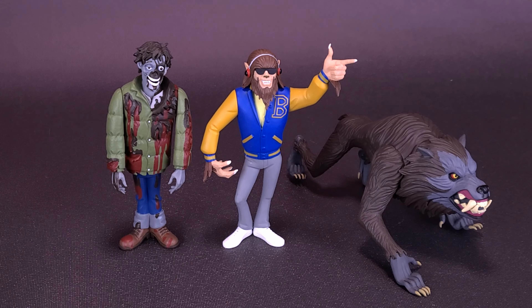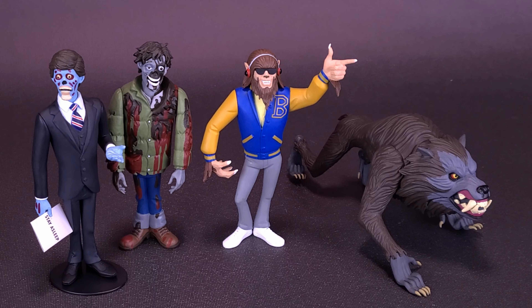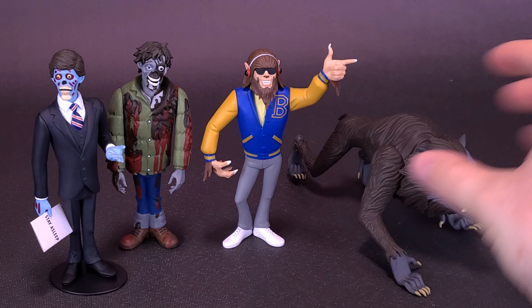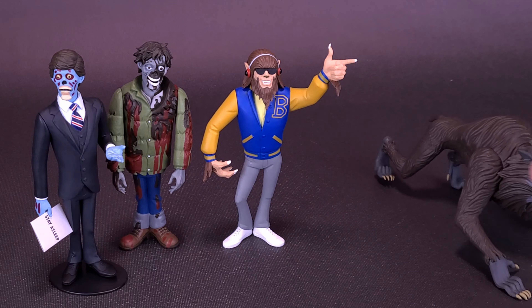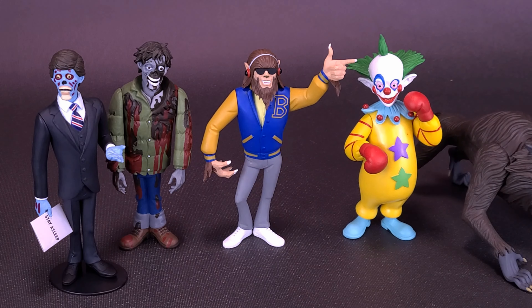Another couple of figures we can also bring in — we just recently had a look at these. Here's what the figure looks like along with the male alien from They Live. Moving Kessler Wolf over just a little bit, here's also what the figure looks like with the recently looked-at Shorty from Killer Klowns from Outer Space.